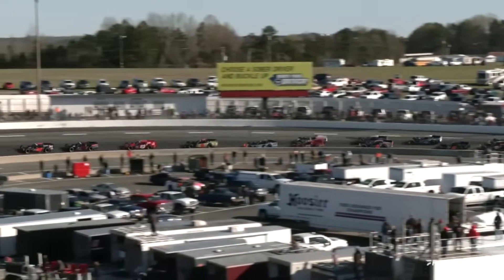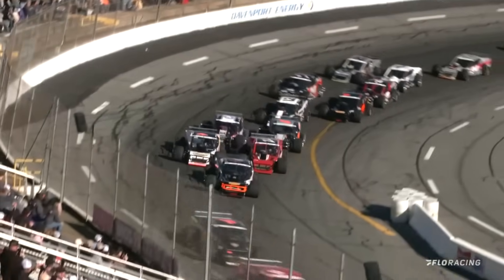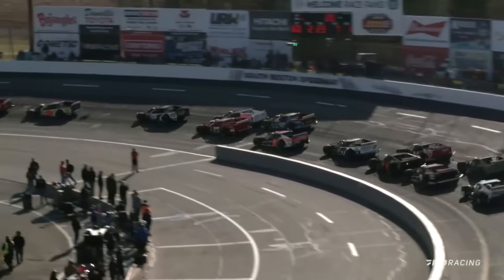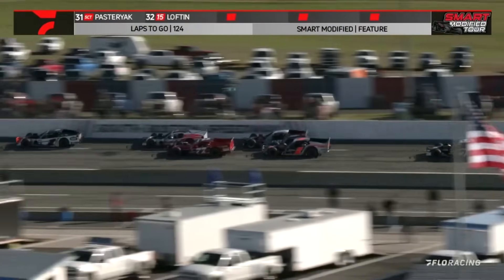Matt Hirschman with the lead, Crum drops in behind him, Lofton, Baldwin, Burt Myers — the top five side-by-side behind that. Ryan Newman on the outside of Will Lambrose. Good battle there just outside the top five.